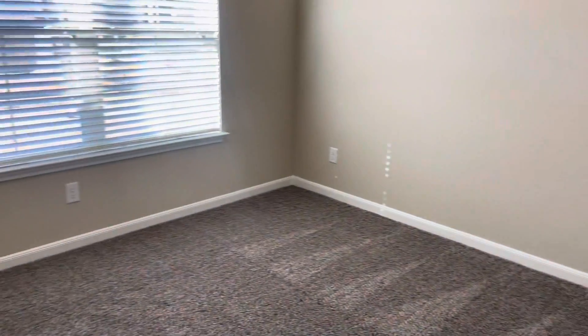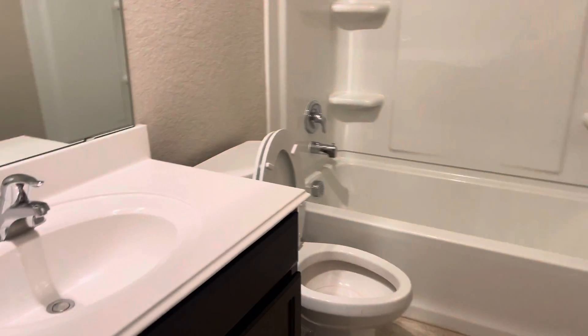You get a full bedroom down here with the full bath, and extra storage.